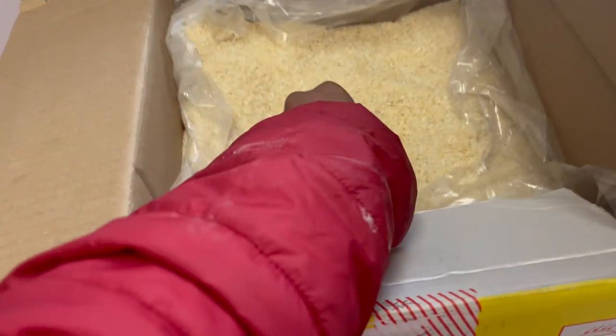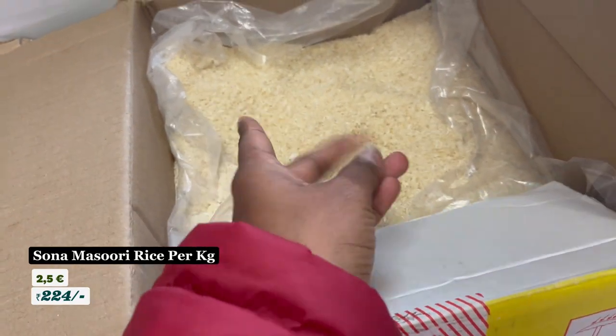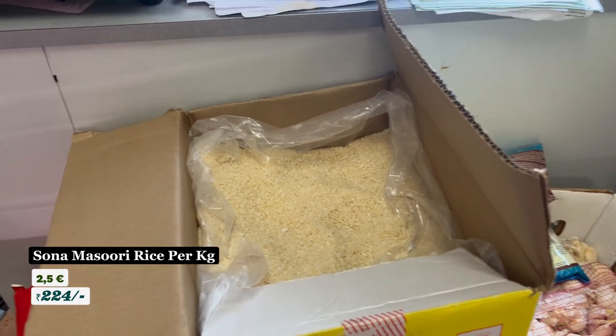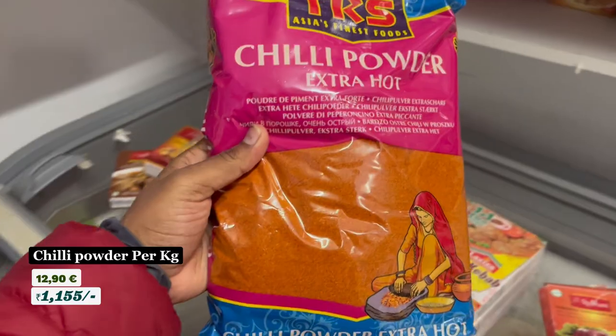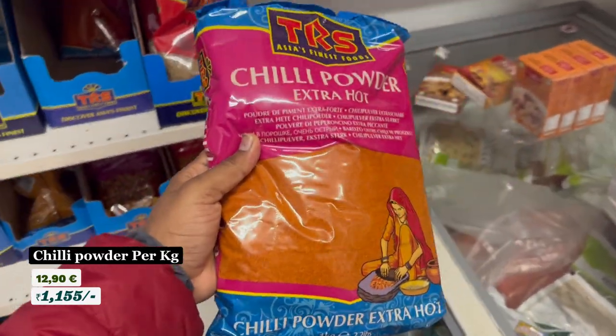This is the Sona Masuri rice — 1 kg is 2.5 euros, and 5 kg is 11.9 euros. So about 1 euro per unit. The chili powder, 1 kg is 12.90 euros.